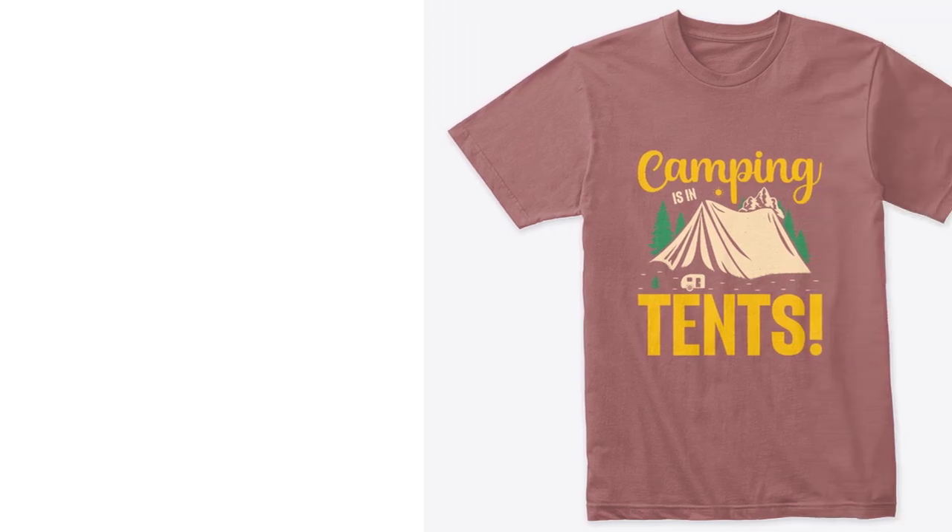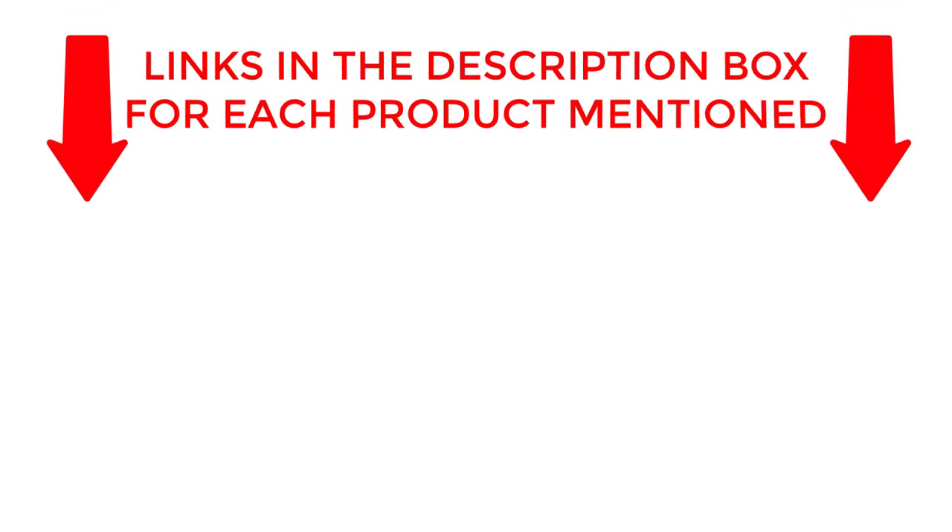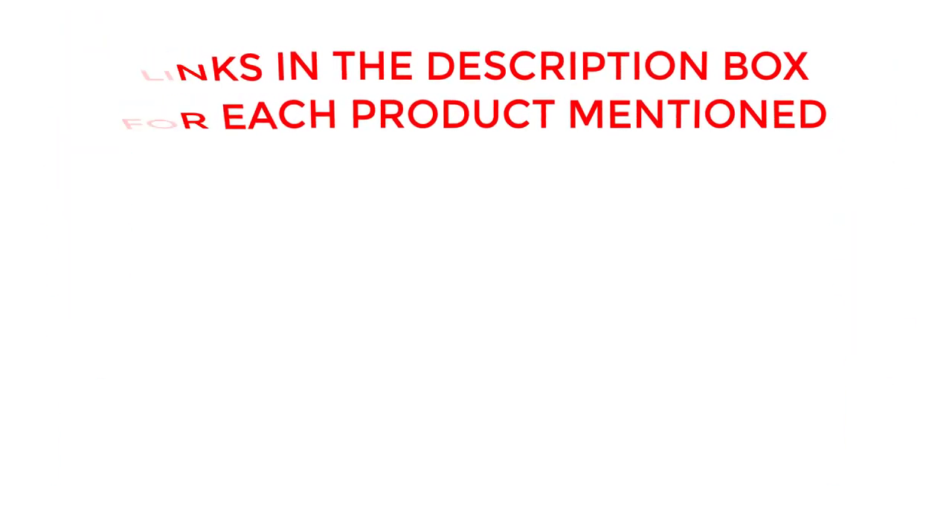Experience nature in its finest form with these adventure-ready shirts. Get yours today and make every camping moment memorable. If you want to know about price and other information, be sure to check the description. So without any further delay, let's jump into the video.